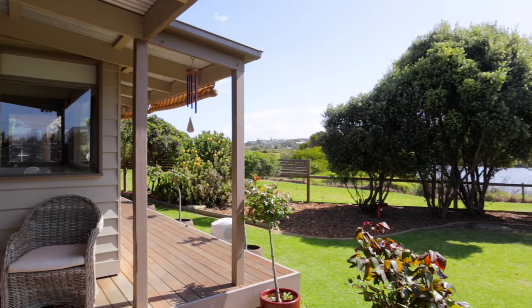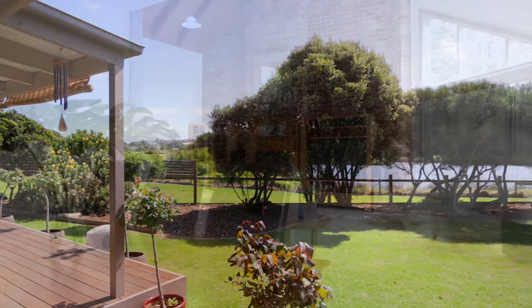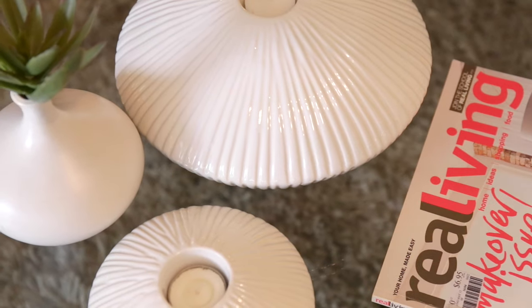The wetland views are exquisite and the home is oriented to capitalise. It incorporates a fully self-contained unit suitable for elderly parents, guests, or a B&B venture.